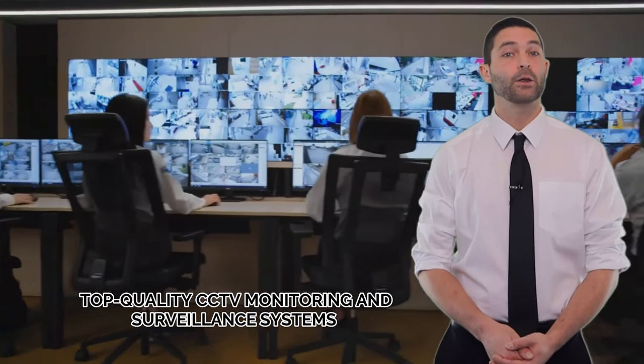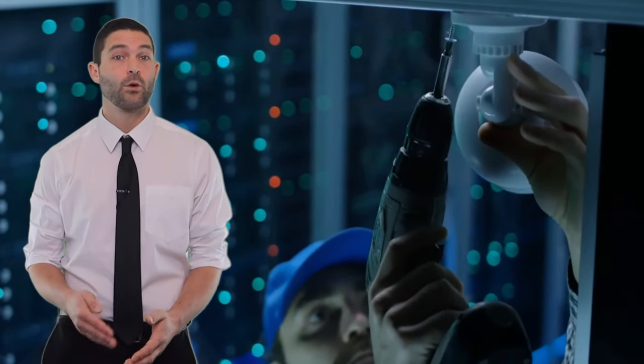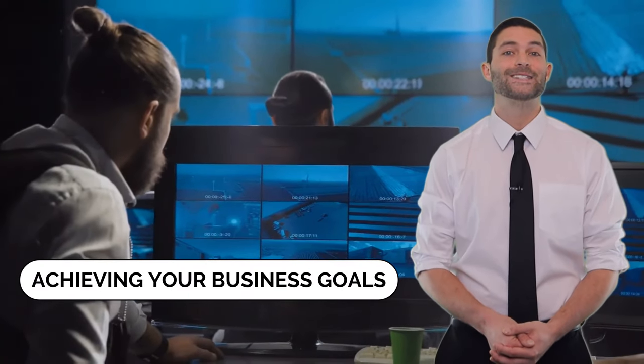At House of IT, we deliver top-quality CCTV monitoring and surveillance systems from high-end brands like HikVision. We are a dedicated IT solutions provider for various businesses with industry expertise and experience of over 18 years. Our only aim is to provide the right tools to you so you can focus on achieving your business goals better.